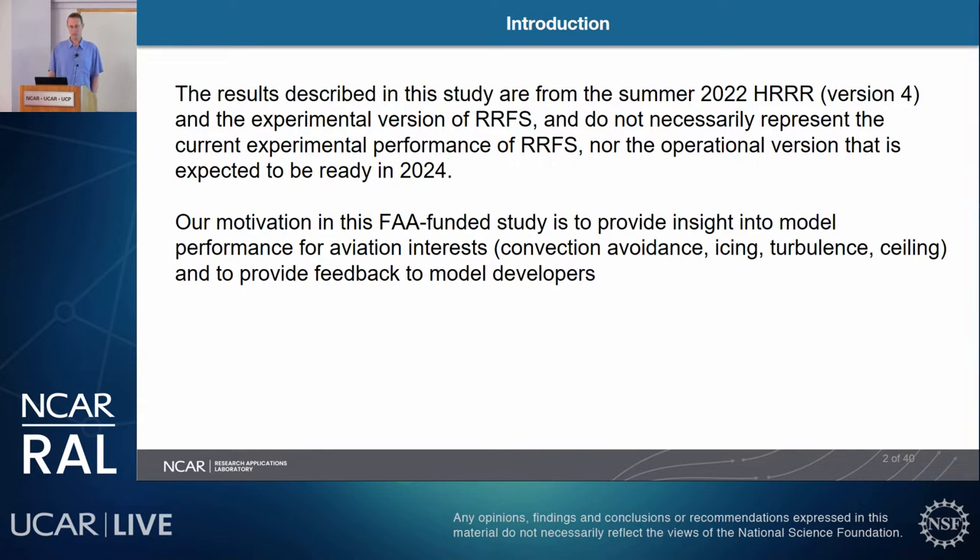Our motivation for this FAA-funded study is to provide insight into model performance for aviation interests such as convection avoidance, icing turbulence, ceiling height, and also to provide feedback to model developers. For any model developers in the audience, I would definitely appreciate your insight as well, because we want to see what you think.